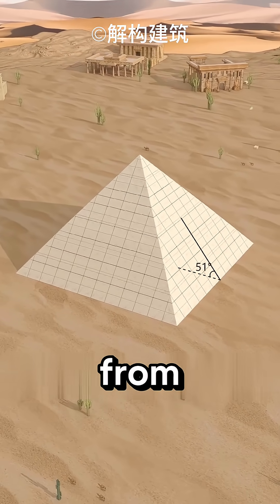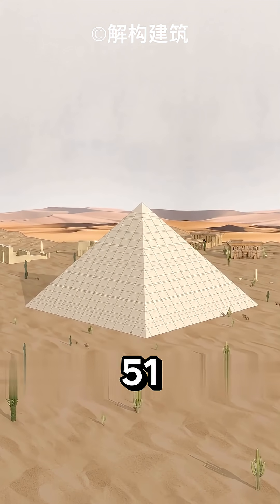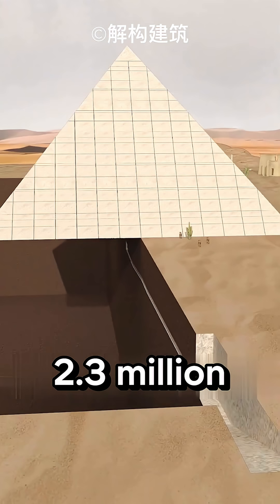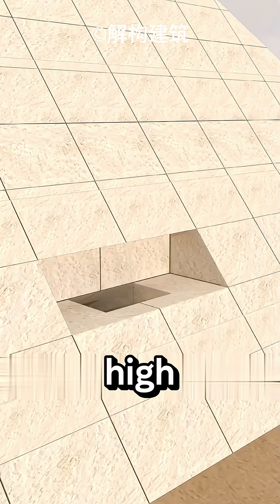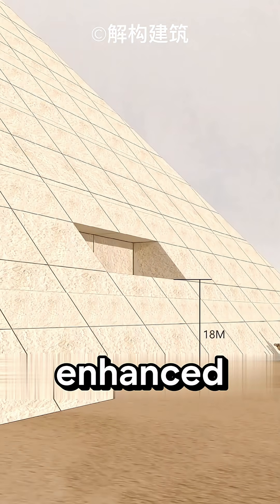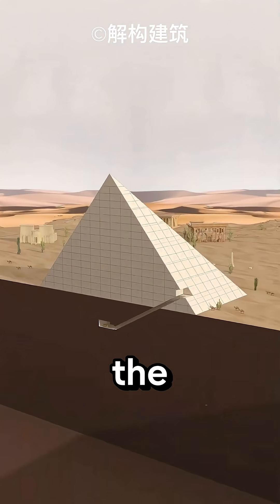A century later, the famous King Khufu learned from the mistakes of his predecessors and optimized the pyramid's inclination to 51 degrees. Using 2.3 million massive stones, he constructed the 147-meter-high Pyramid of Khufu. For enhanced security, the entrance was placed 18 meters above the ground, and the tomb was located at the exact center of the pyramid.